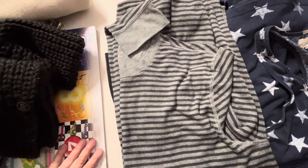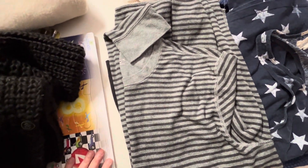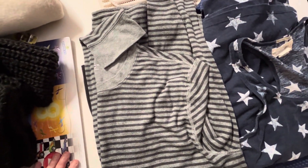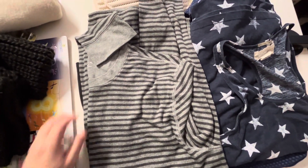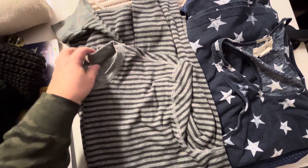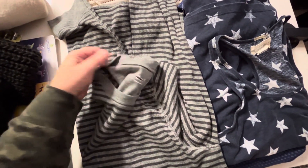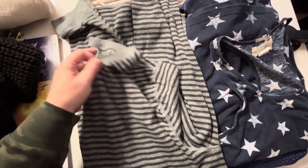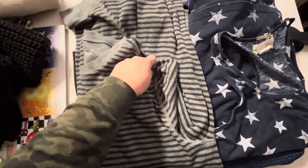Usually what I do is I put everything in the dryer, just to be on the safe side, so if there's any bugs it'll kill them. And then I do wash everything. This doesn't even look like it needs to be washed — it looks unused — but this is a GAP shirt, and I will put it in the dryer.